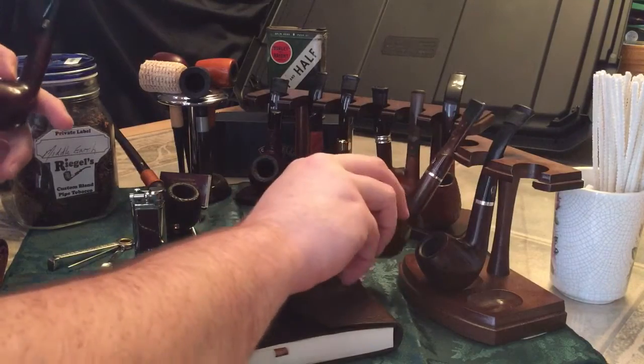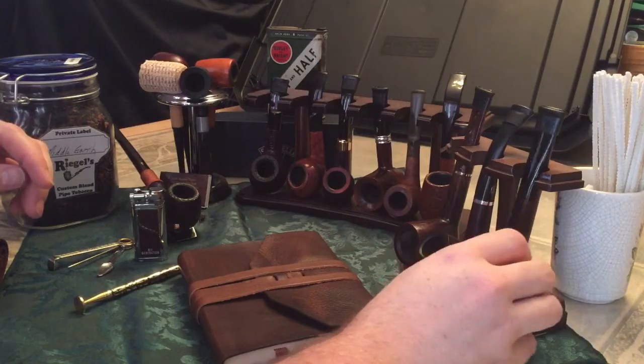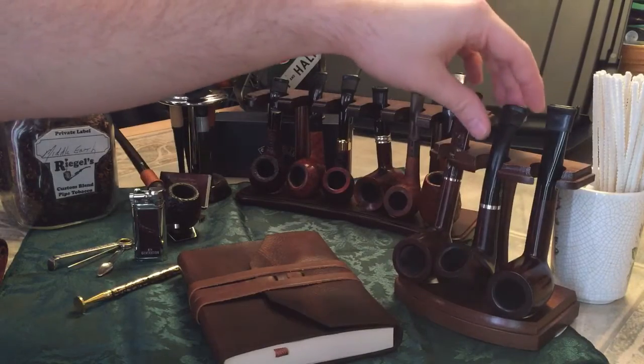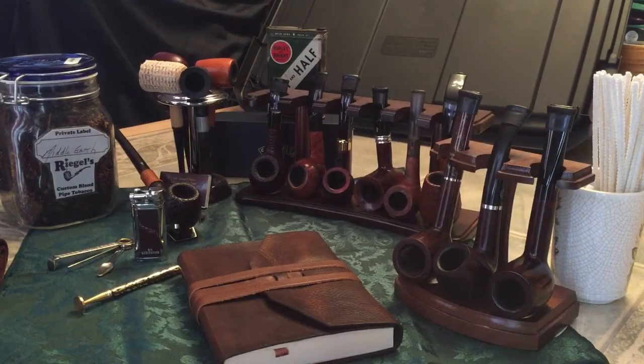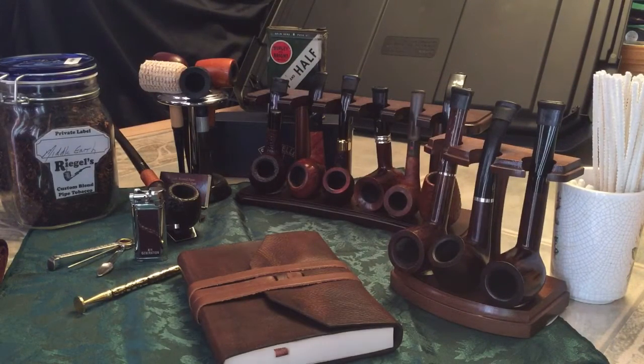I never noticed how alike they were until I had them on the pipe rack next to each other. One day I was going outside to shoot a video and I looked over and I noticed it — I couldn't believe it. So I did some research on Rossi and Savinelli, and it turns out — if you've seen my other video about the Rossi pipe company — Rossi was saved by Savinelli, and the two were actually very good friends. Very interesting.